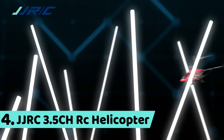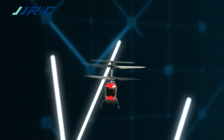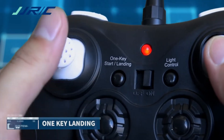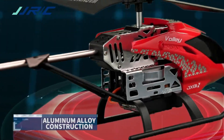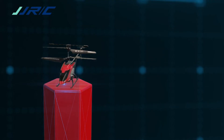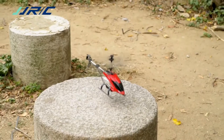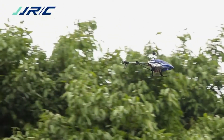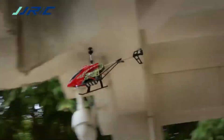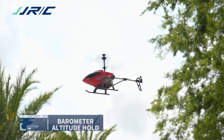Number 4: JJRC 3.5CH RC Helicopter with barometer altitude hold. Features include one key landing, aluminum alloy construction, one key take off, and dual barometer altitude hold.